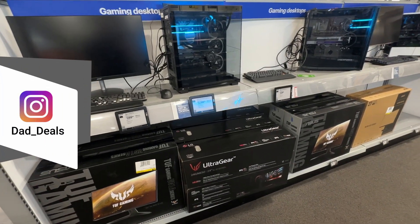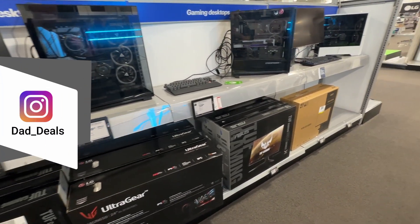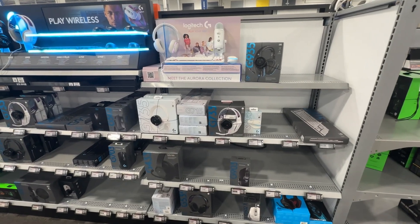Welcome back to Dad Deals. Today I'll be looking at the top things you should be buying at Best Buy in October 2023.